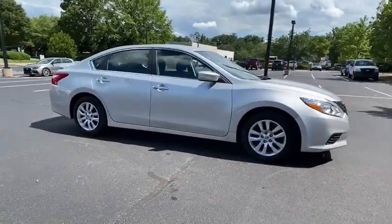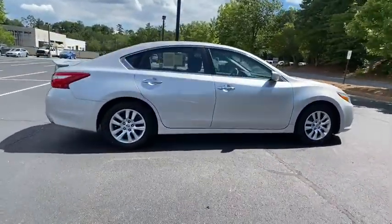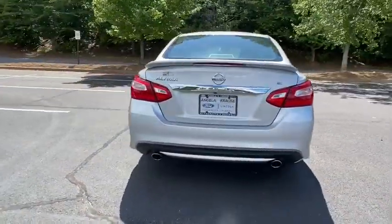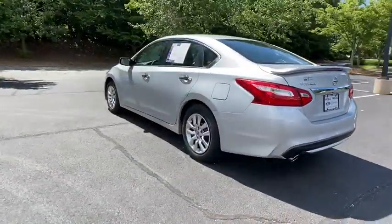Looking for the right vehicle? Check out the 2016 Nissan Altima. The Nissan Altima offers advanced features to make life easier, and most of the features come standard.